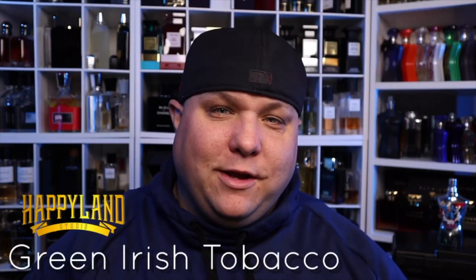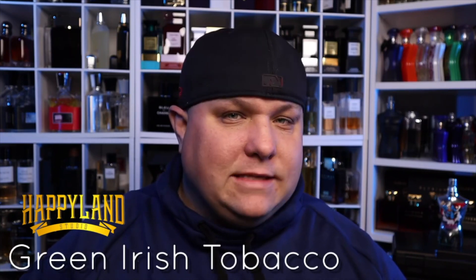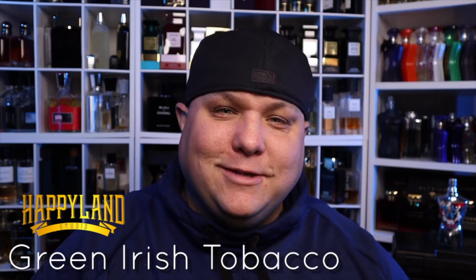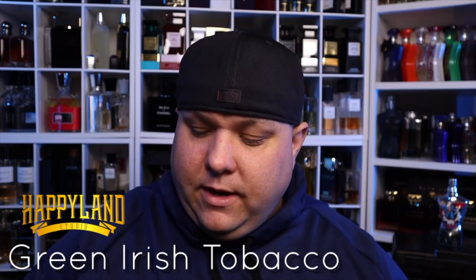That's a wrap — hopefully you enjoyed the video. I'm really starting to have fun making these videos about Happyland Studios. EJ, I really appreciate the work you put into this. As a fragrance head it's cool to try these experiments and see what my take is on your creations, especially where some are comparisons to other fragrances. Green Irish Tobacco is a banger — it really is.